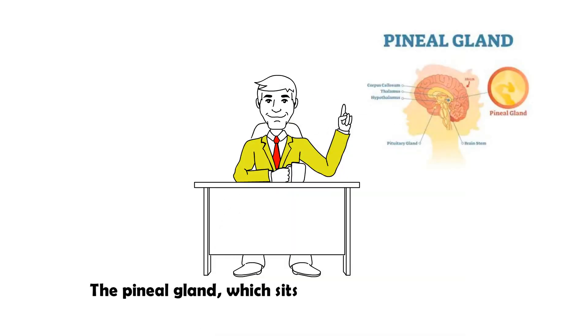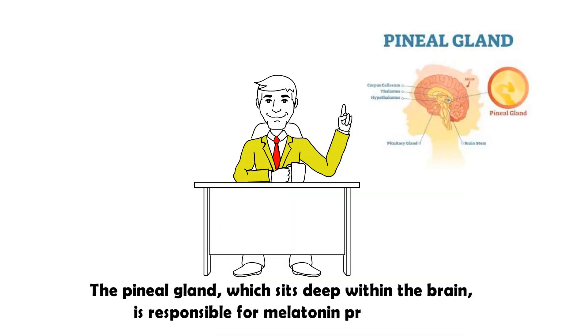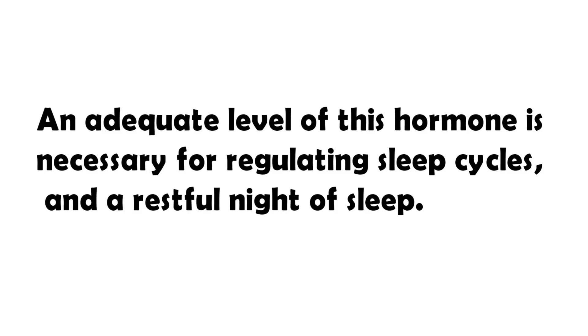The pineal gland, which sits deep within the brain, is responsible for melatonin production. An adequate level of this hormone is necessary for regulating sleep cycles and a restful night of sleep.